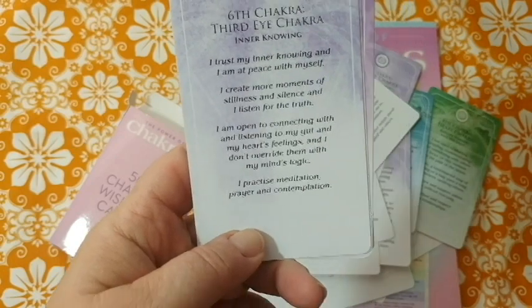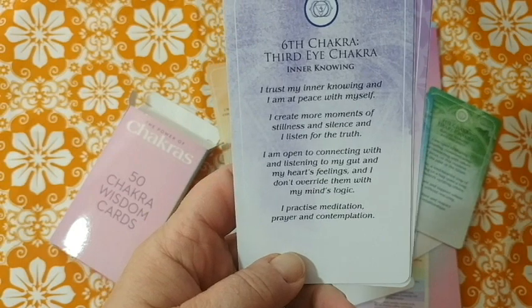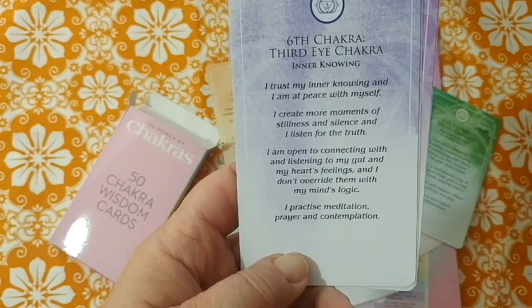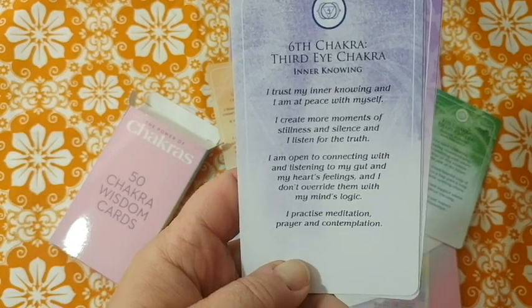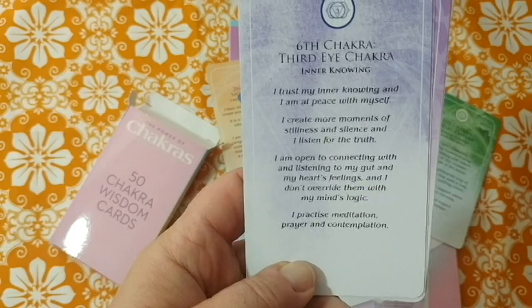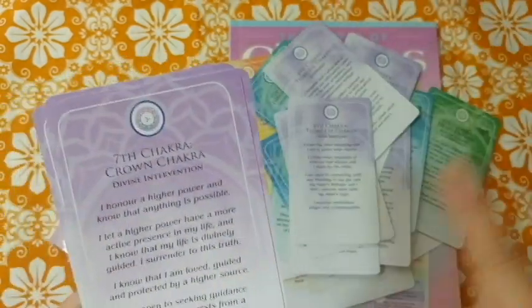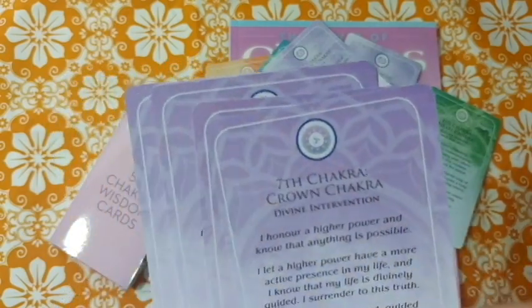Inner knowing card: 'I trust my inner knowing and I am at peace with myself. I create more moments of stillness and silence and I listen for the truth. I am open to connecting with and listening to my gut and my heart's feelings, and I don't override them with my mind's logic. I practice meditation, prayer, and contemplation.' I feel like intuition and inner knowing are treated too similarly here.